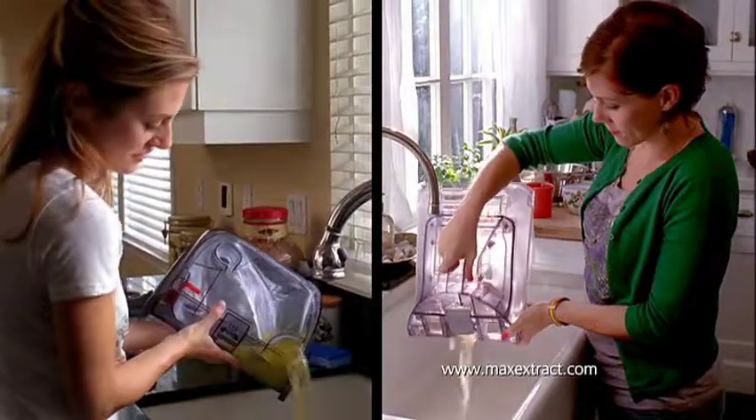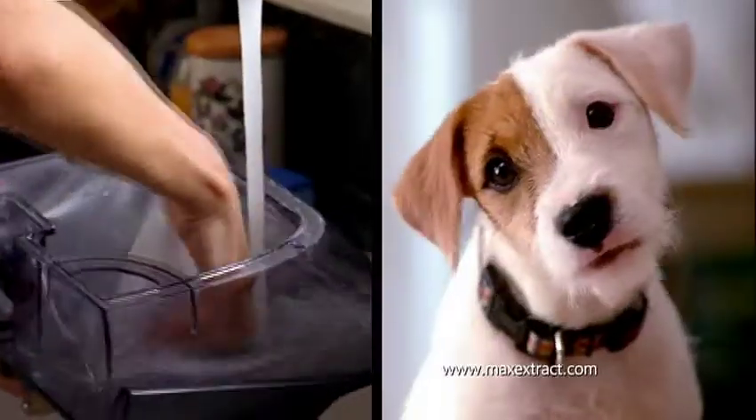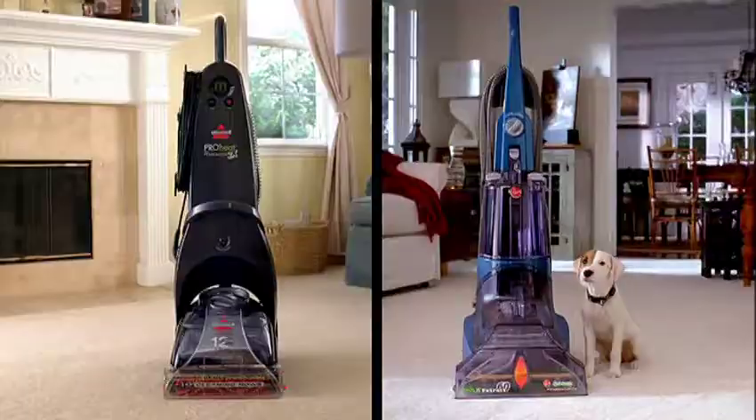Afterward, the Hoover is easy to clean, while others can be pretty messy. Our spin scrub brushes pop right out for thorough cleaning. You can't do that with any other brand.